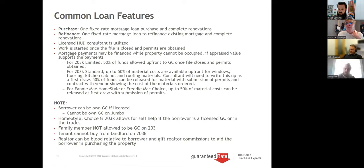A family member can be a GC on the conventional program, but not on the 203K. A tenant on 203K cannot buy from a landlord — it's allowed on regular FHA but not on 203K for rehab. When I have tenants who want to update a home that will pass, we close on a regular FHA loan and then refinance them into a 203K. On this program, the realtor can be a blood relative to the borrower and gift their commission to aid in buying the property — we check that every year as HUD keeps going back and forth.